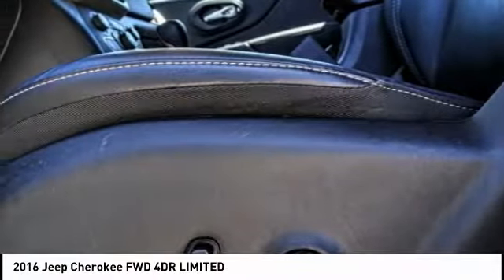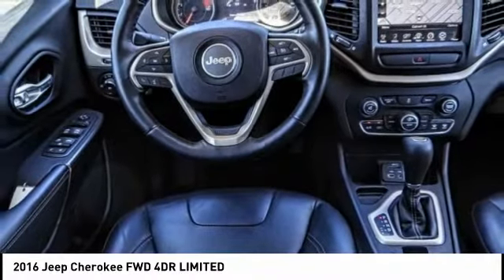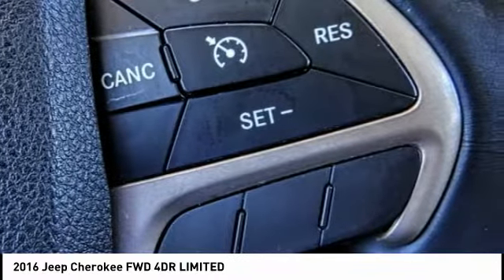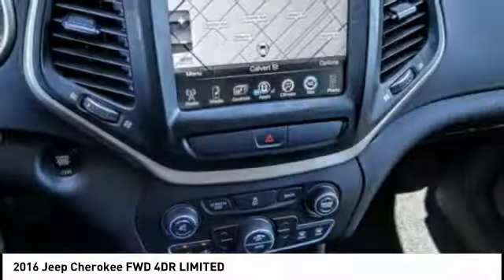Looking for the right vehicle? Check out the 2016 Cherokee. The Jeep Cherokee offers superior off-road capability. This makes the Cherokee a fine choice for families who venture off-road or vacation in the mountains or other remote areas, and is priced below $25,000.